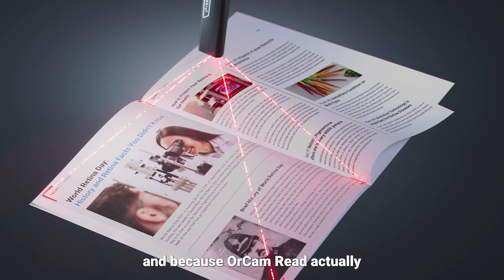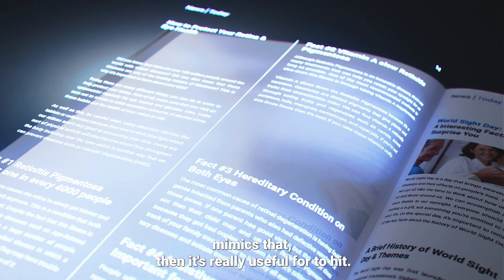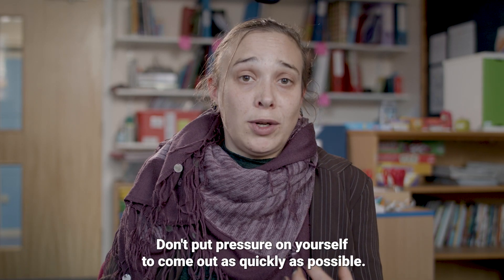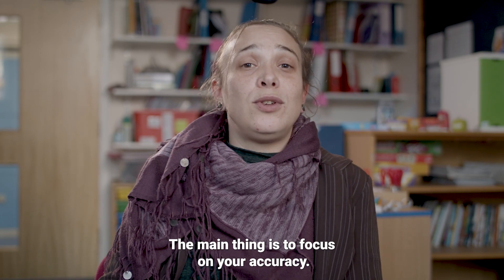And because the All Can Read actually mimics that, then it's really useful to hear: this is how we expect you to read. We don't expect you to be super fast. Don't put pressure on yourself to come out as quickly as possible. The main thing is to focus on your accuracy.